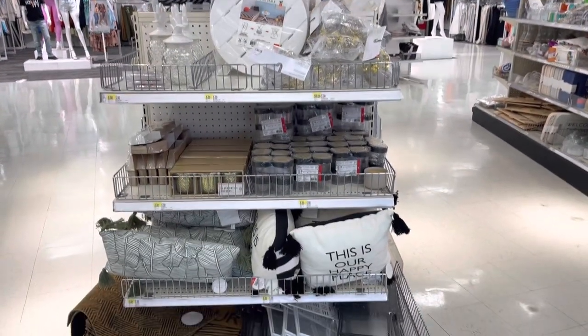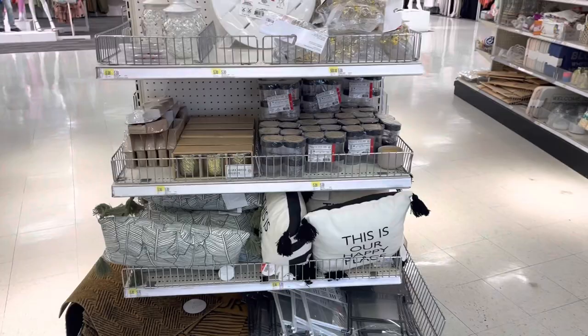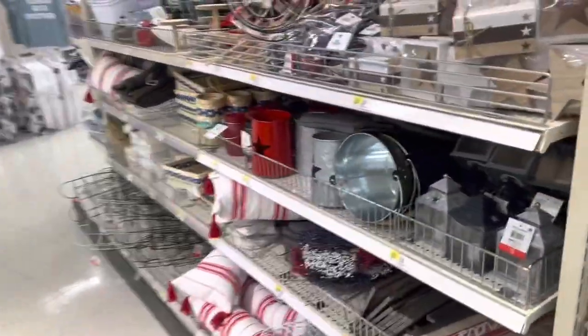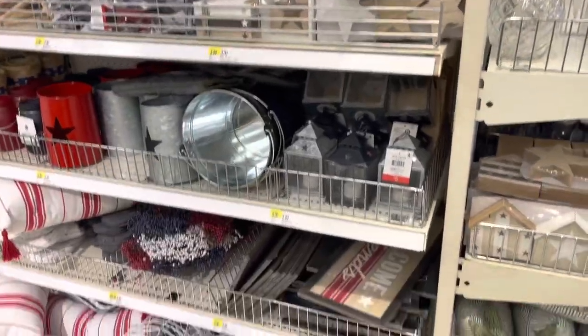Hey everybody, welcome back to Shiny Shopping Saga. We just got inside of Target and to my surprise, they do have some new stuff in the dollar section. I'm going to show you guys really quickly.